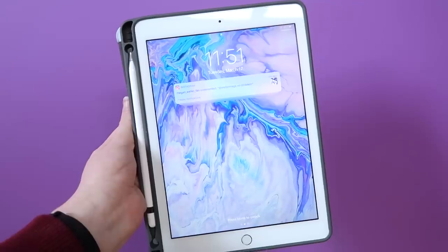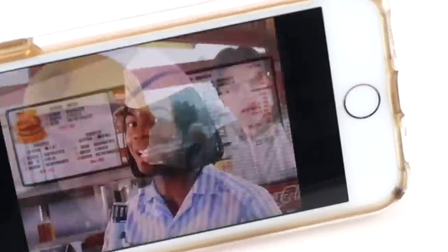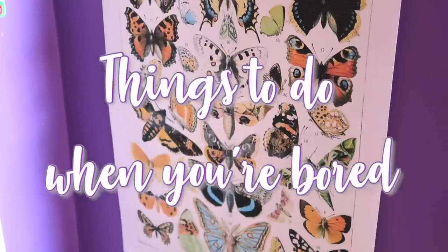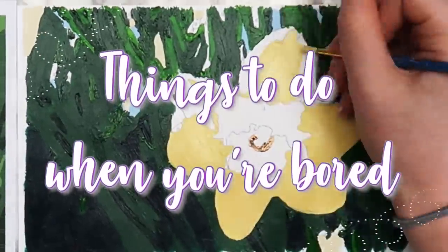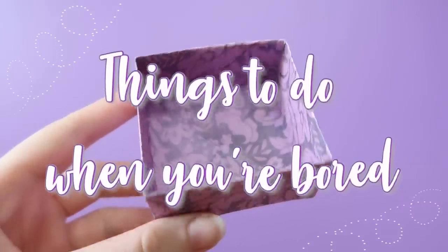Hey guys, it's Megan, and in today's video I'll be showing you 20 things that you can do when you're bored. The best part is that all of these ideas are things that you can do for free from your phone or laptop. We have a lot to get through today, so let's just get into it.